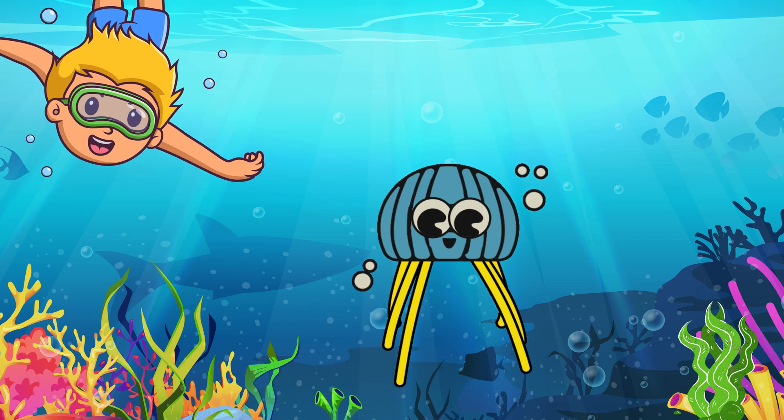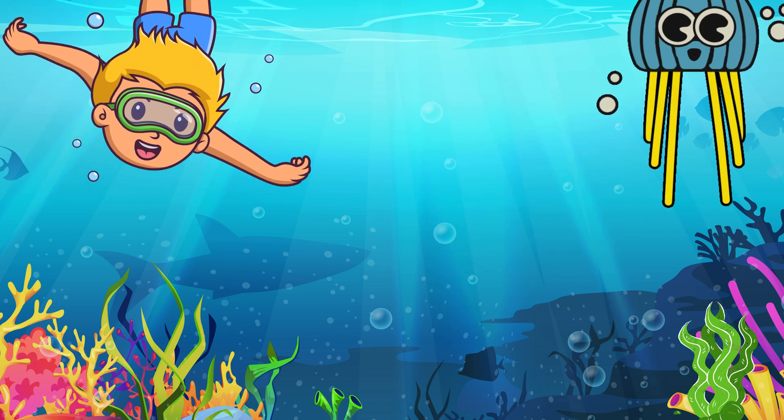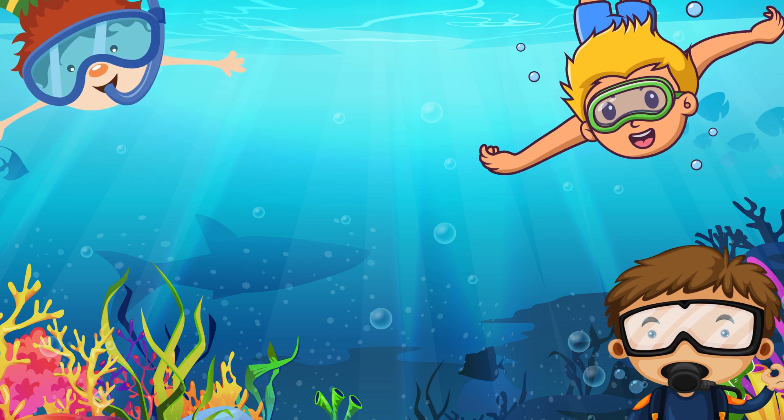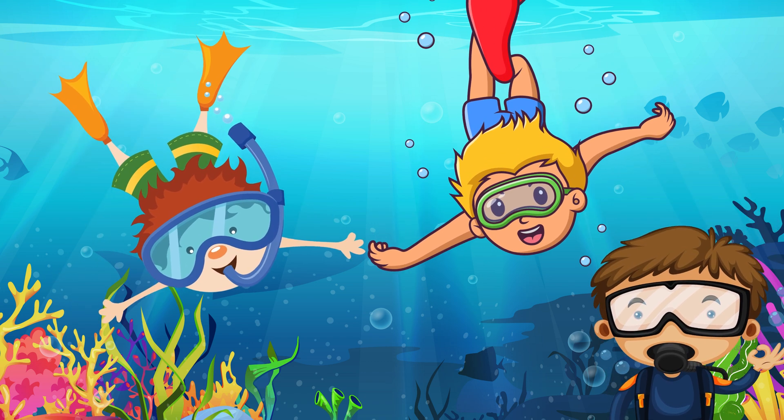Hello jellyfish. Let's swim together. Do you want to touch the dots?